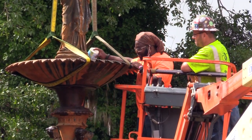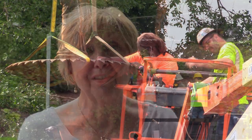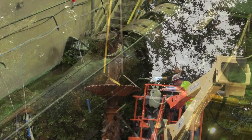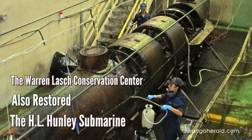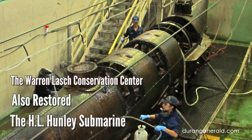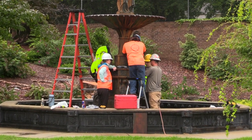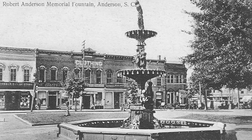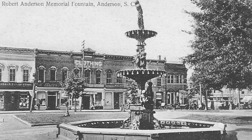We have been waiting for months for the Robert Anderson Fountain to be picked up by Warren Lash Company, to be transported to Charleston, South Carolina, to be worked on. The Hunley Submarine would be one of their most famous projects, though they of course have many, especially around the Charleston area. They are associated with Clemson University, so it's kind of a hometown company doing this work for us. Restoring this fountain is going to be such a wonderful thing for Anderson County — it's going to come back in full glory again the way it was in the early 1900s when it was first put up.